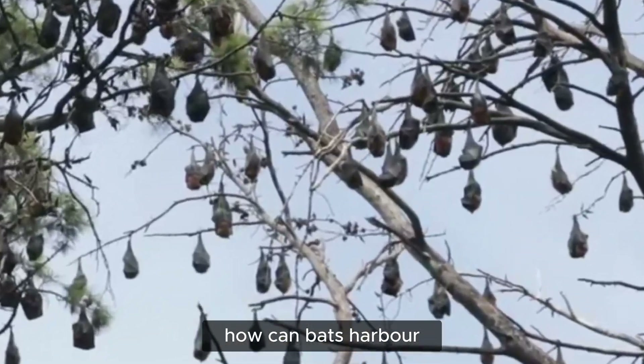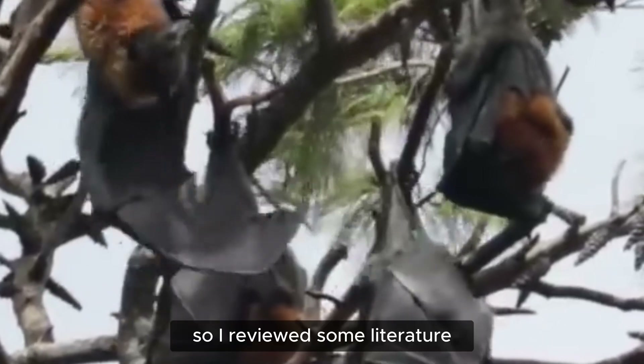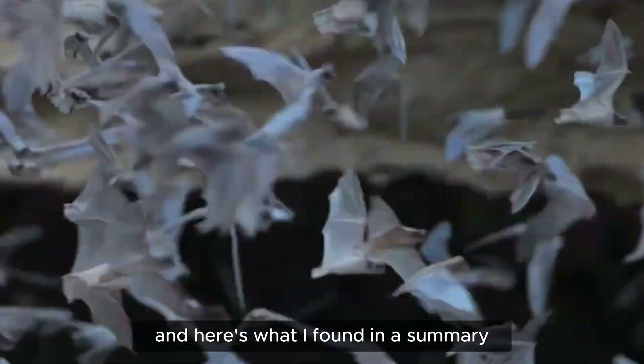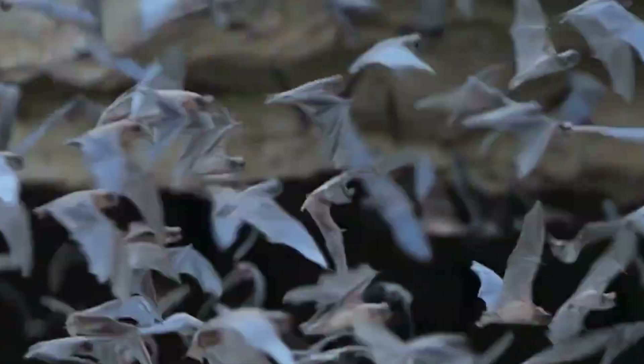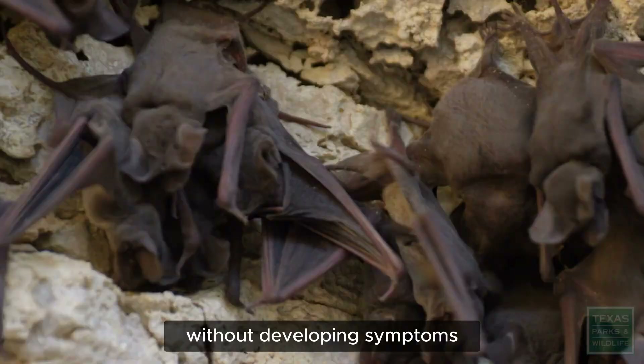I was always curious to know how bats can harbor so many viruses without developing symptoms. So I reviewed some literature, and here's what I found in a summary: 5 unique physiological adaptations allow them to harbor many viruses without developing symptoms.